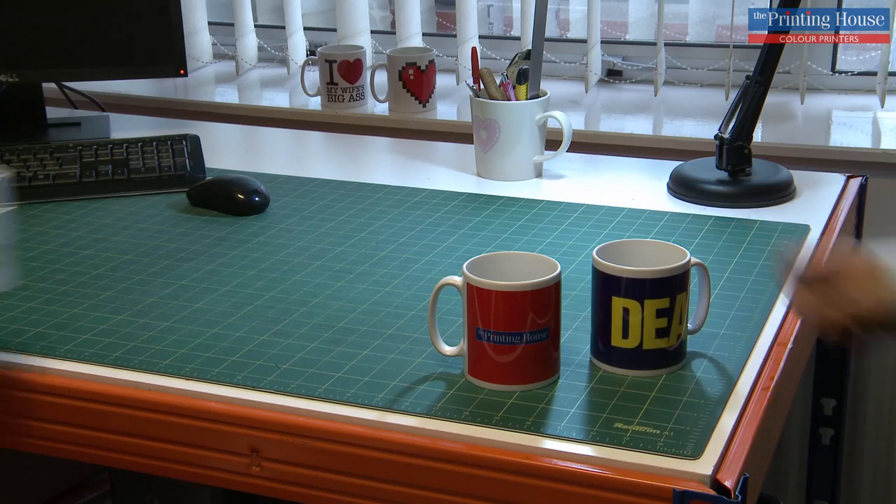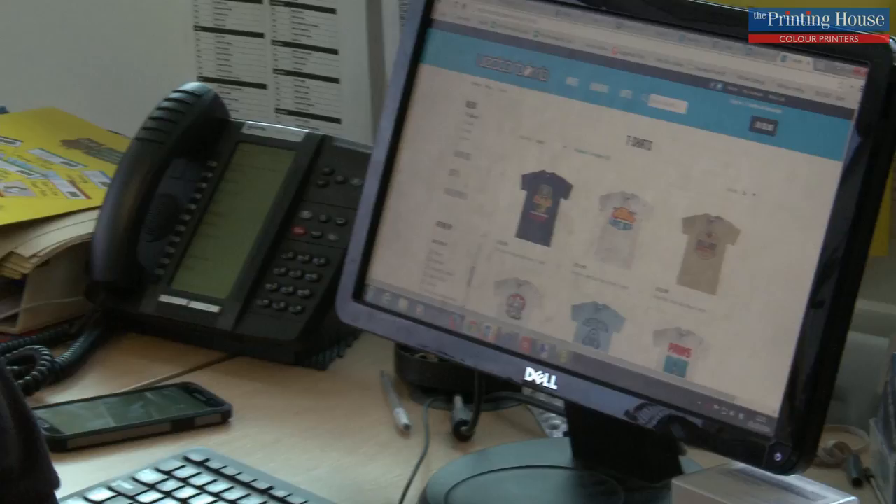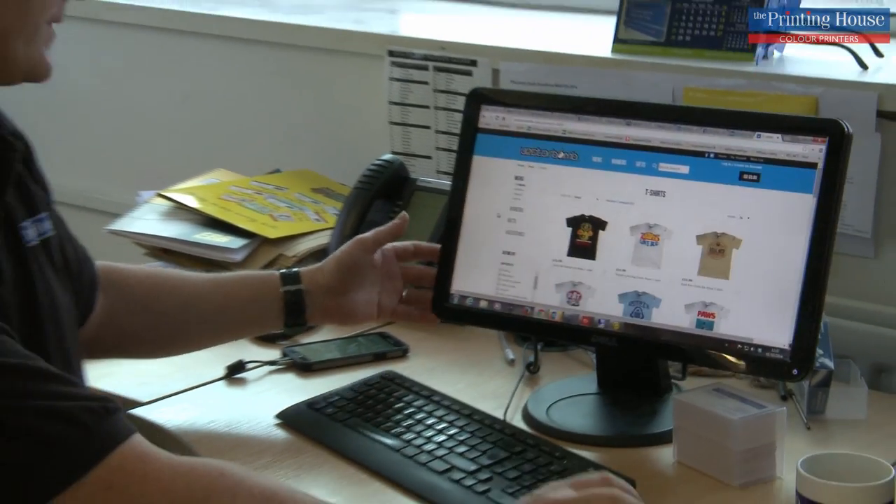We also build bespoke websites for people where they can order for a club or an organisation. We'll create special designs and people can order those designs, choose their colour and possibly even personalise them. So all things are possible.